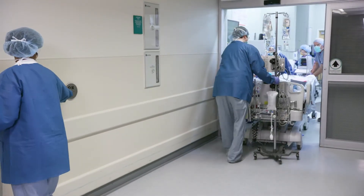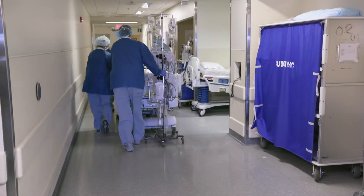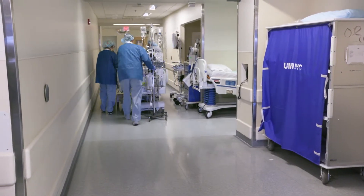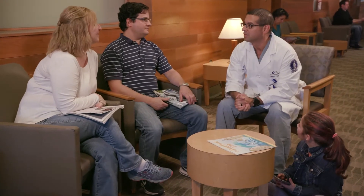After your surgery, called post-op, you'll be moved to the ICU, the intensive care unit. While you're being moved there, the surgeon will update your family. About an hour or so after you are settled into the ICU, your family can visit. You can be comforted knowing your nursing team will be by your side helping along the way.